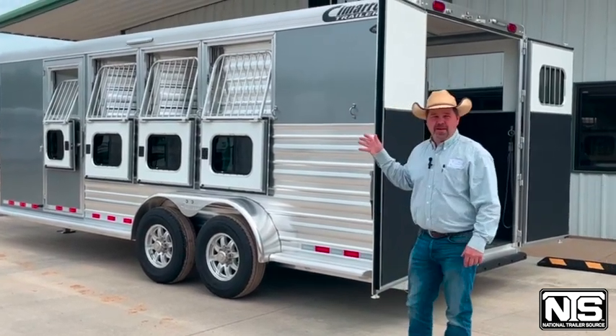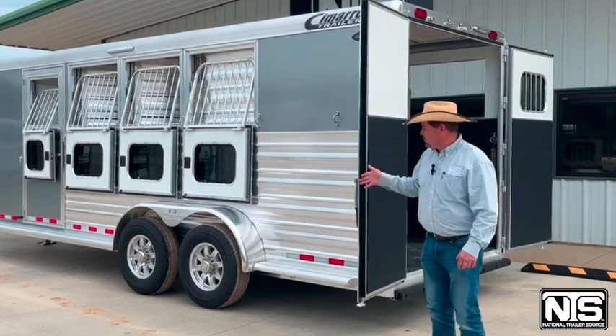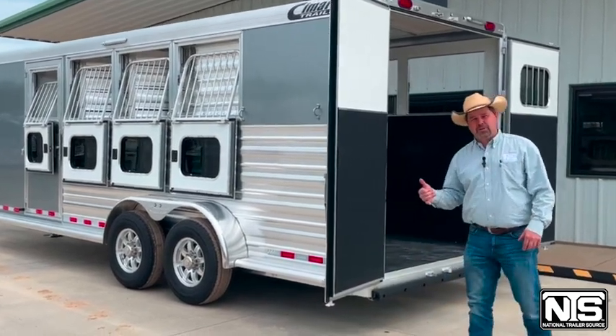This thing's going to have the drop-down windows with the aluminum face guards. It's going to have 7,000-pound axles with aluminum wheels and 16-inch radial rubber.